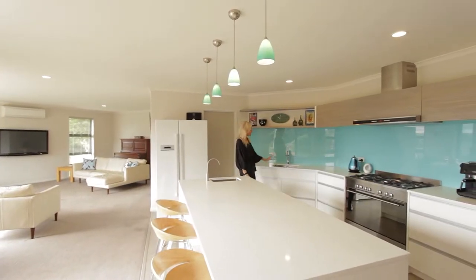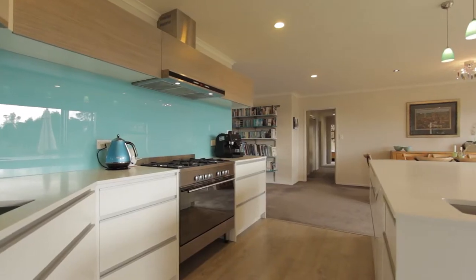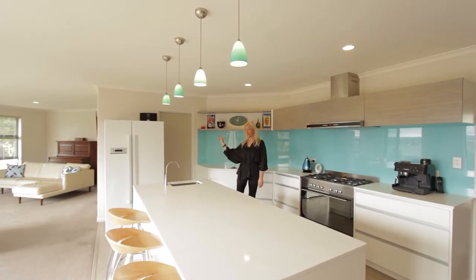Double refrigerator, affordable granite benchtops or engineered stone, water filter, gas cooking. What else could you want in today's modern kitchen? A walk-in pantry.